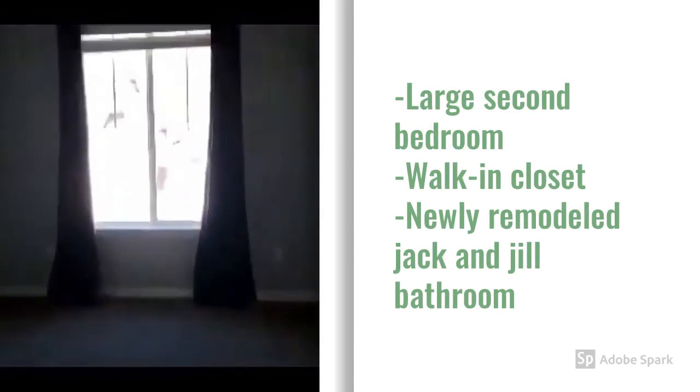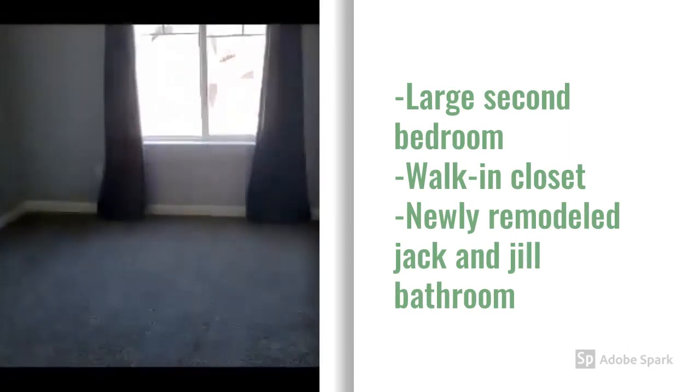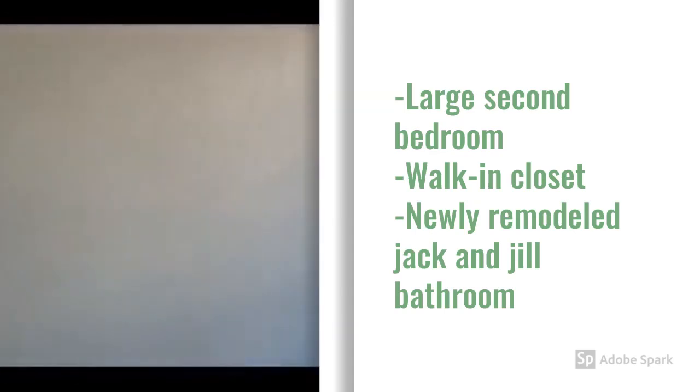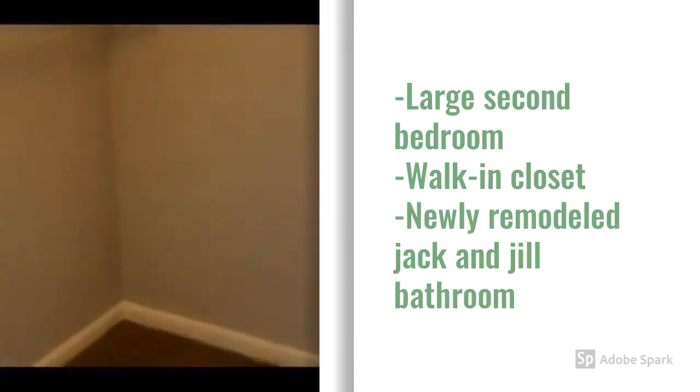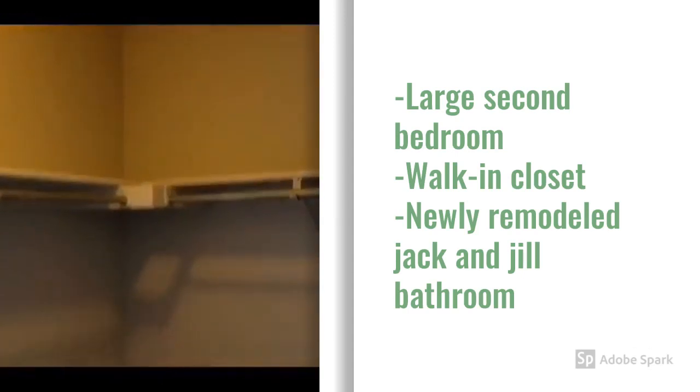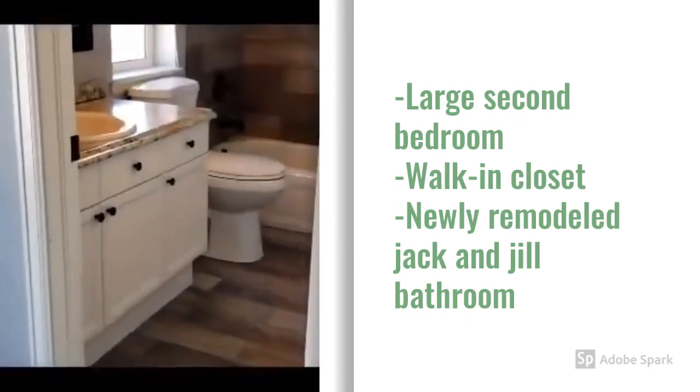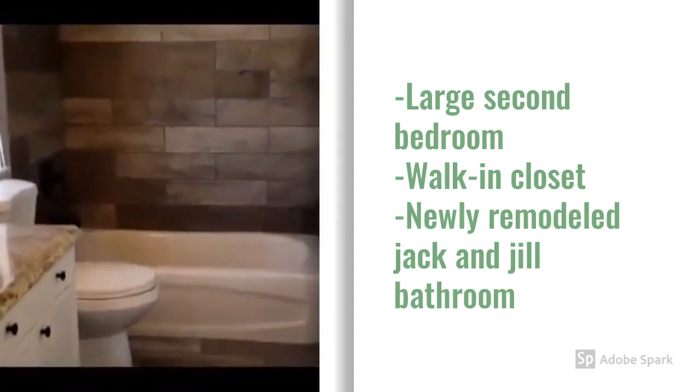Large second bedroom with another walk-in closet and a Jack and Jill bathroom, newly remodeled.